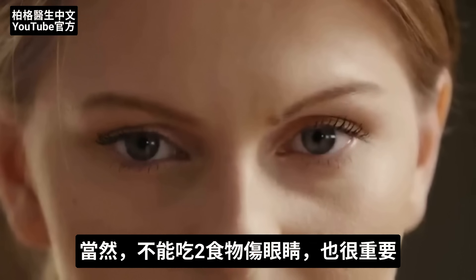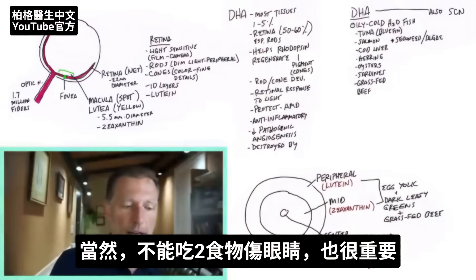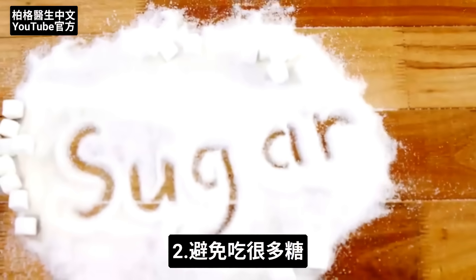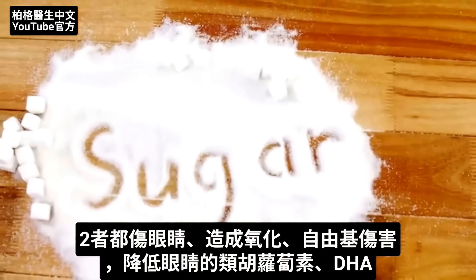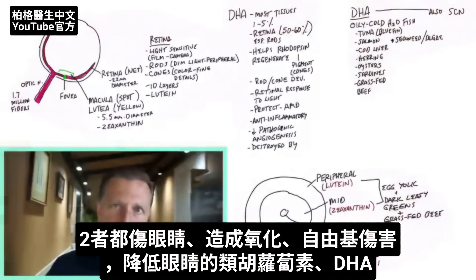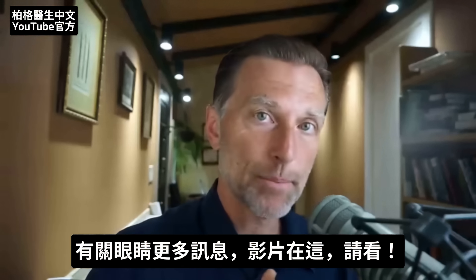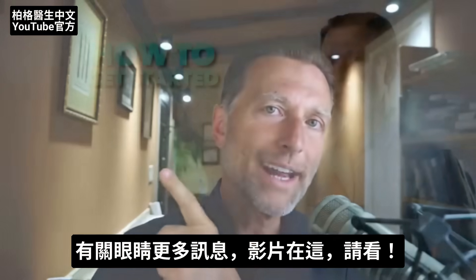It's also important to mention what to avoid: omega-6 fatty acids, which are difficult to avoid because they're in so many of our foods, as well as high levels of sugar, which destroy the eyes and create oxidation and free radical damage that increases the need for carotenoids and DHA. For more information on that topic, watch this video right here.